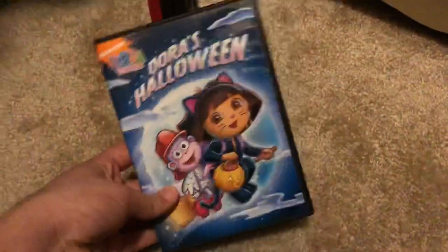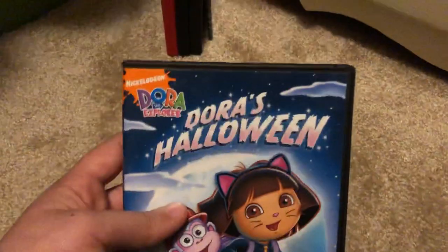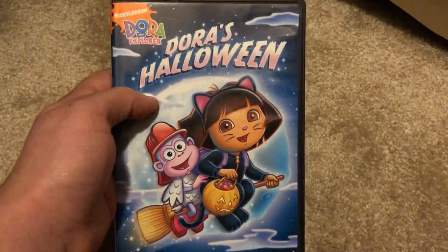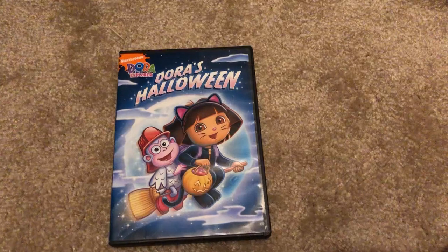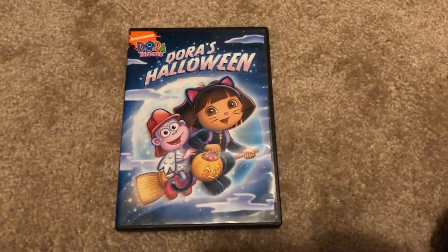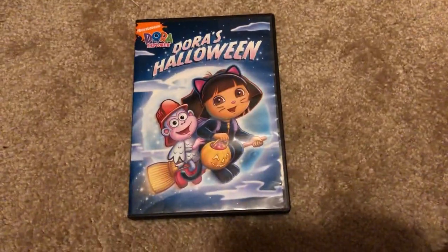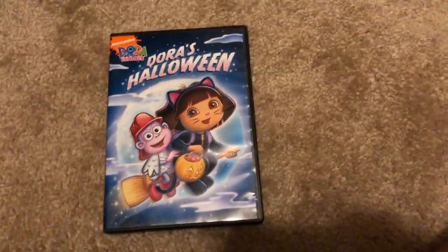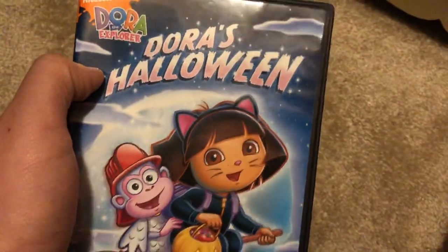The first DVD I received is the 2009 DVD of Dora the Explorer: Dora's Halloween. I have this on VHS as well - the VHS was released in 2004. This is the 2009 DVD of Dora's Halloween, the original version.